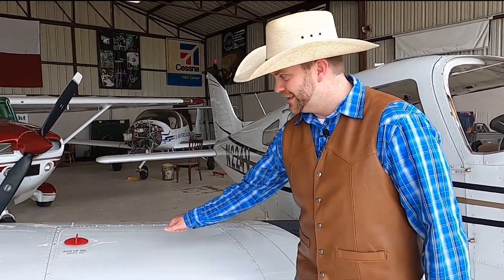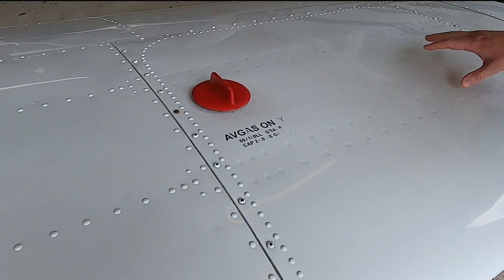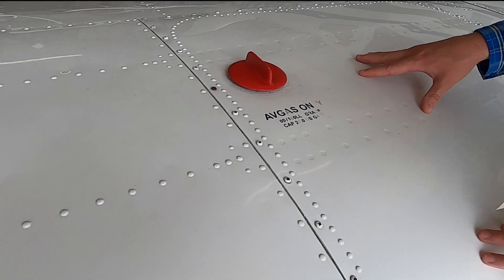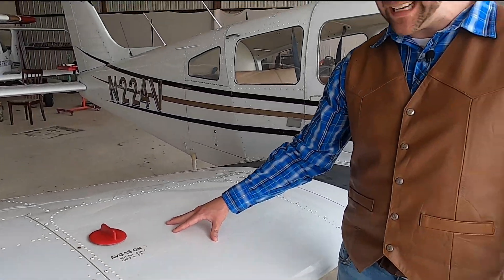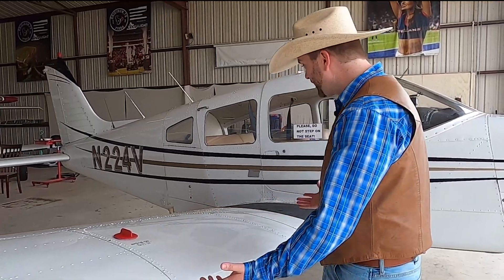Do you know where the gas tank is on an airplane? It's right here in the wing. This is aviation fuel that powers these — they don't run on gasoline or diesel. It's a different special blend of fuel to power these big machines.